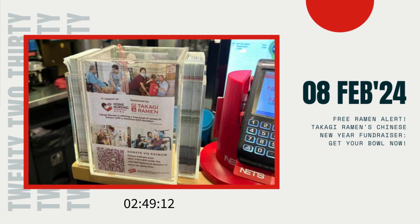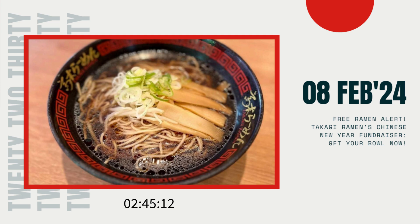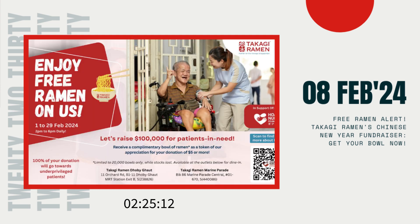Yes, you heard that right — free ramen. But it gets even better. This isn't just any ordinary giveaway, it's all for a fantastic cause. Takagi Ramen has teamed up with the Home Nursing Foundation, HNF, in Singapore to support their incredible efforts in providing specialized care to patients in the comfort of their own homes. That's what I call spreading warmth and comfort, both in a bowl of delicious ramen and in the hearts of those in need.